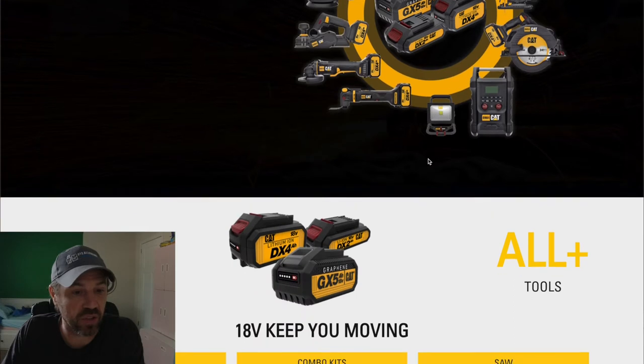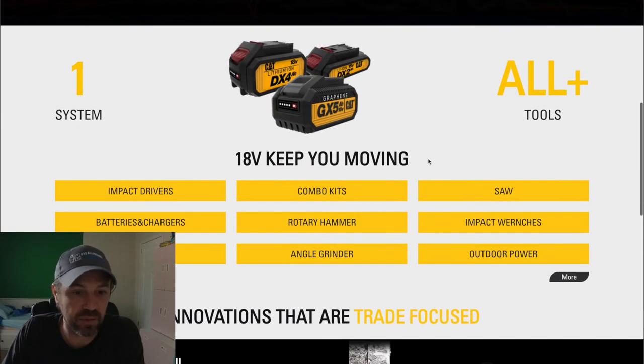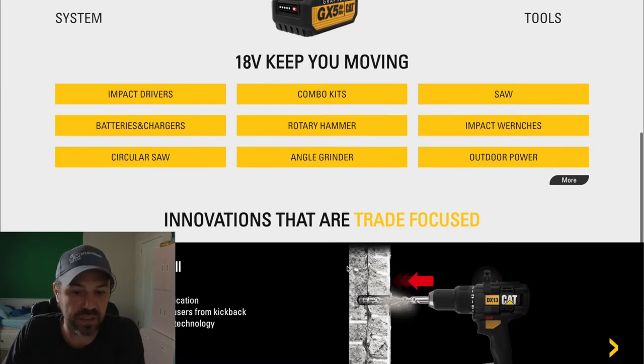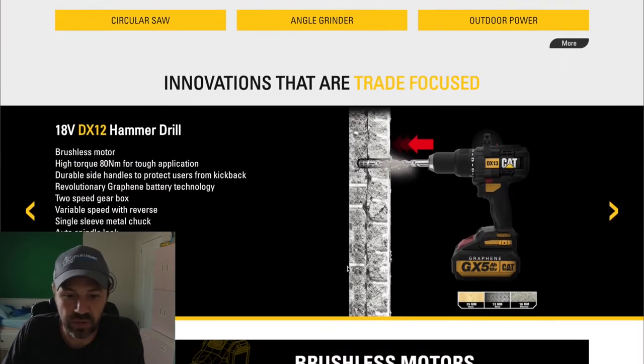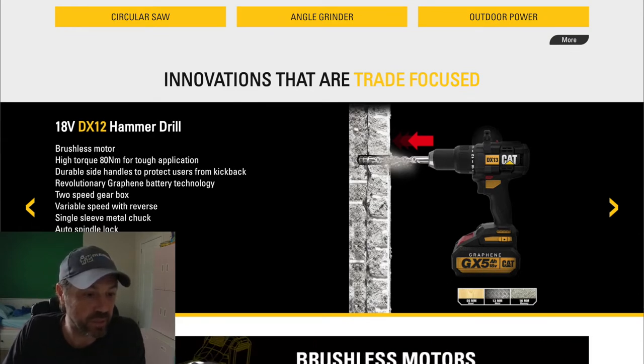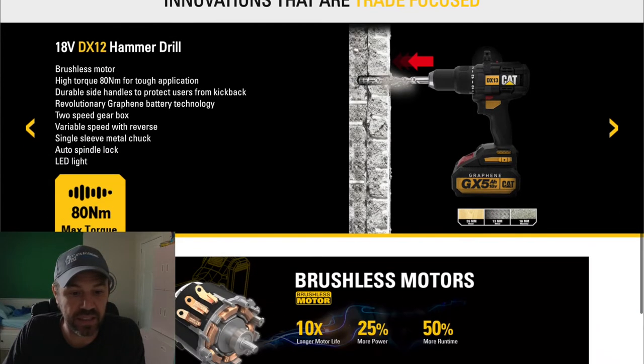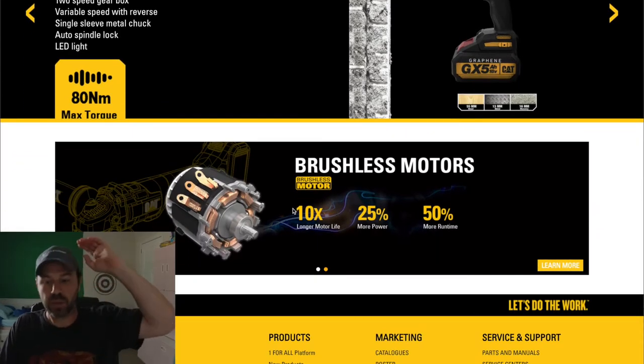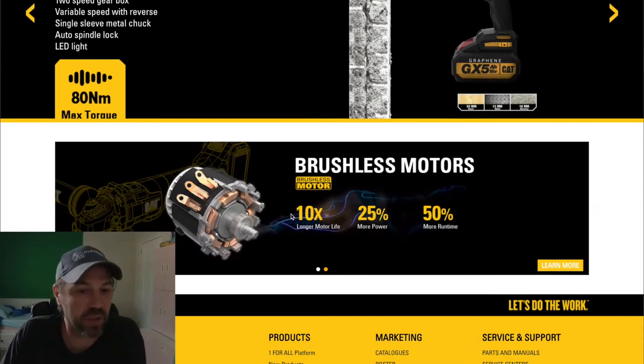Going down the page, it says '18 volt keeps you moving' and 'innovations that are trade focused.' It's showing a few things about their hammer drill: 80 Newton meters max torque. They're featuring brushless motors with 10 times longer motor life, 25% more power, and 50% more run time.